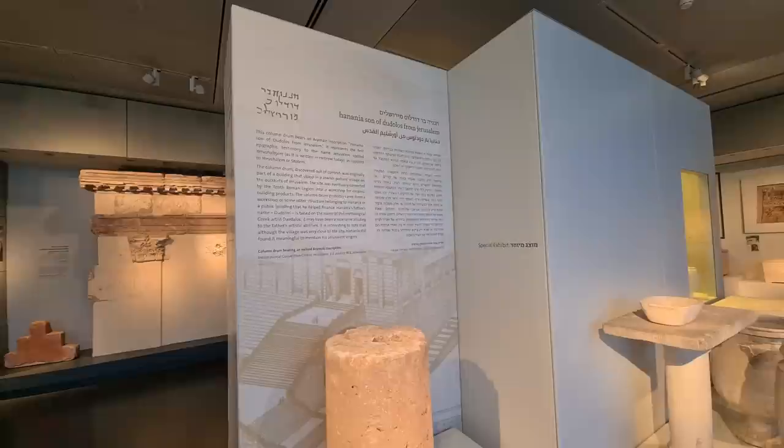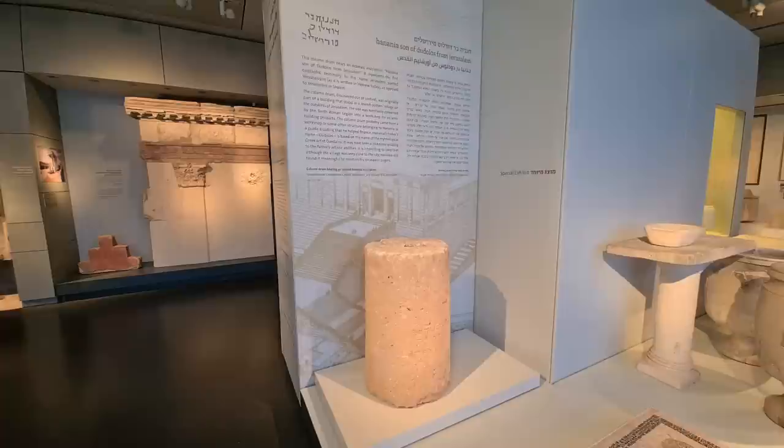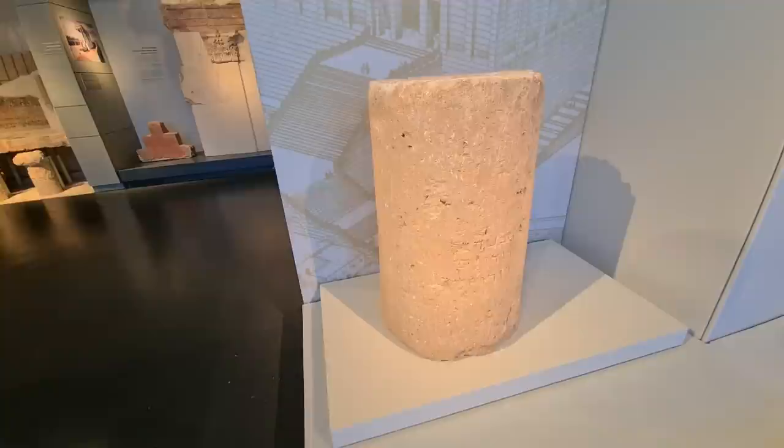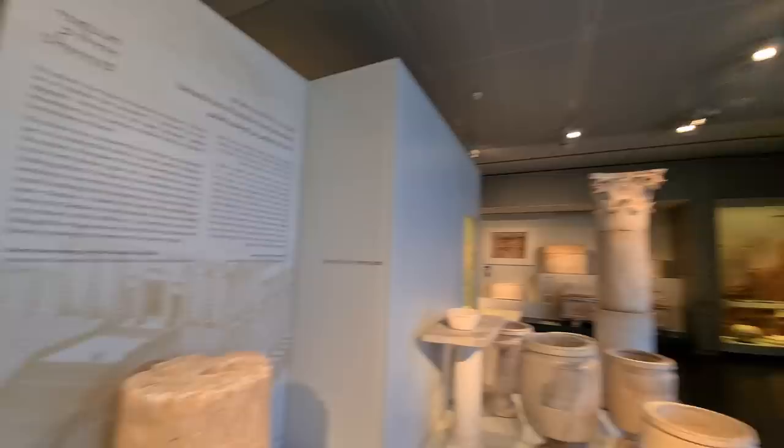I think this is the earliest inscription for the word Yerushalayim — as the Israelites actually mentioned it, not like the biblical Shalem. Yerushalayim was found very close to the central bus station not long ago, and it dates from the first century BC. You can see here: 'Hananiah Bar Todlovs from Jerusalem — Yerushalayim.' And it's so nice that I can still read it.